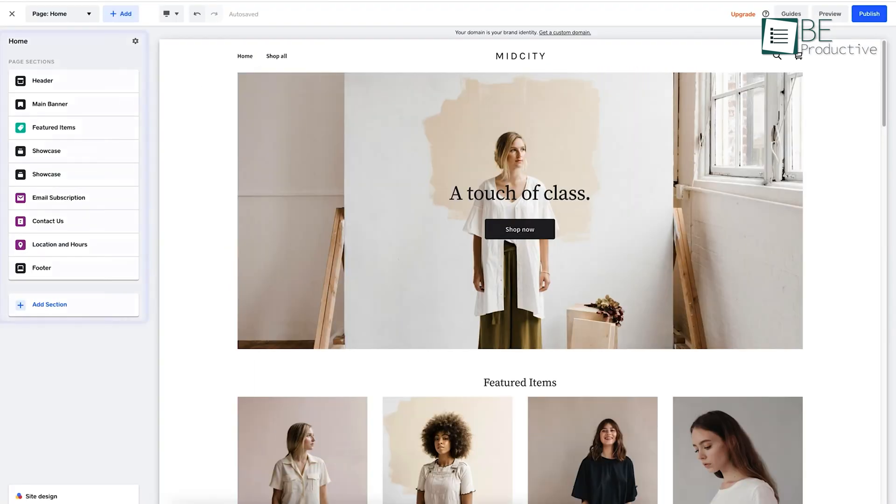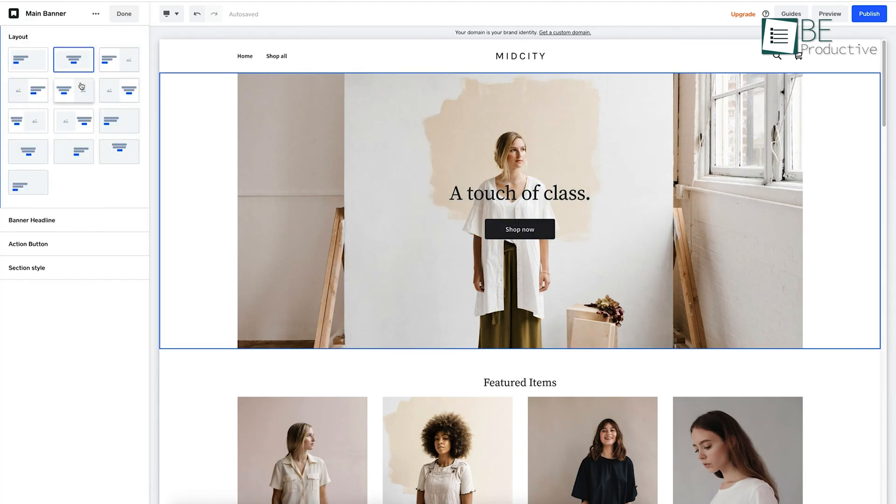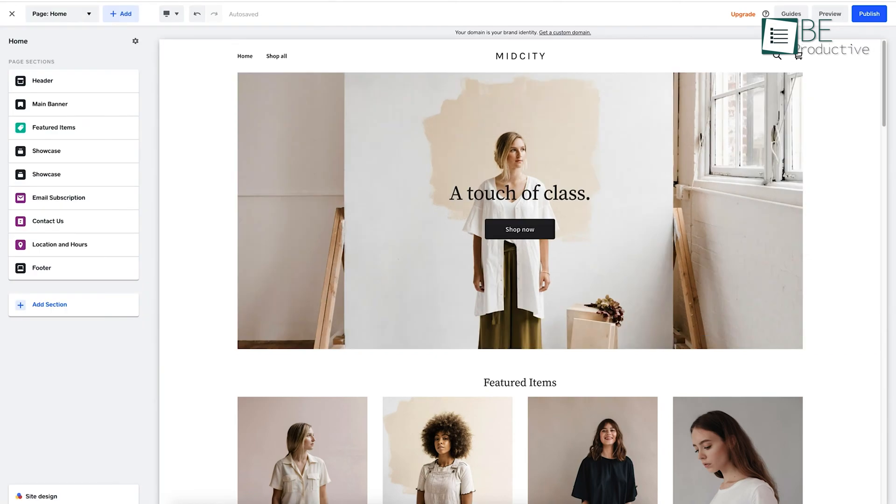The store builder is also simple to use. On the left, you have the edit panel where you can add, edit, and reorder the site sections the way you want. Then to the right, you have the preview section where you can see how your site looks. Finally, on the top, you have the toolbar that lets you switch between pages and desktop and mobile view.